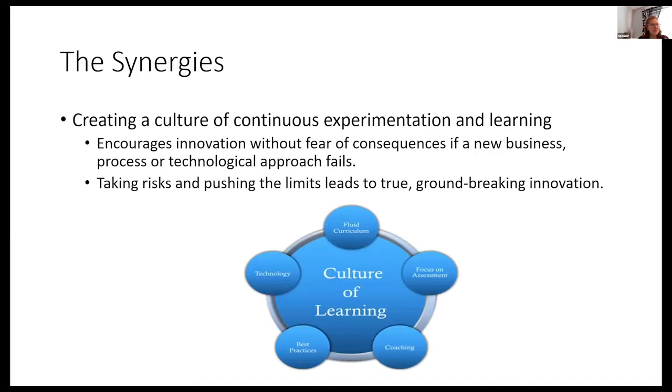Another synergy is creating a culture of continuous experimentation and learning. DevOps is about fail fast — try things, and if they don't work, move on and try something else. It encourages innovation without the fear of consequences. New processes may not always work and technology approaches sometimes fail, but if we really take the risks and push the limits, that leads to true groundbreaking innovation. Without groundbreaking innovation and a whole different mindset and approach, we're not going to have a successful transformation.